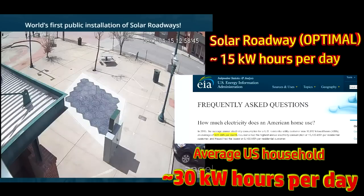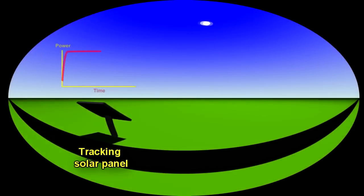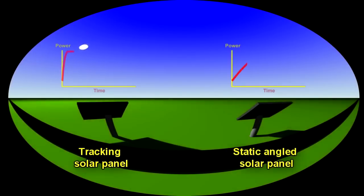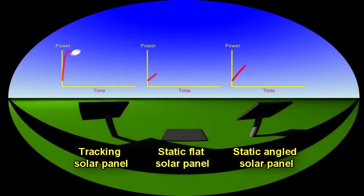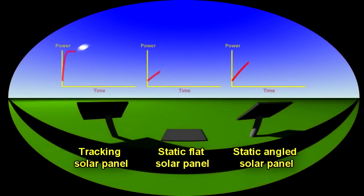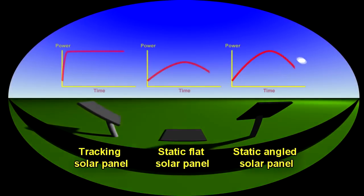At best, this solar facility will generate enough power for about half an American household — and that's in the best case scenario, when pointing directly at the sun all day. But they're not doing that; they're laid flat on the ground. A solar panel that tracks the sun has 100% relative efficiency. A fixed solar panel loses about half that potential, operating at 50%. Laid flat on the ground as you would in a road, you're down to about 30% efficiency — throwing away about two-thirds of the potential power generating capability.